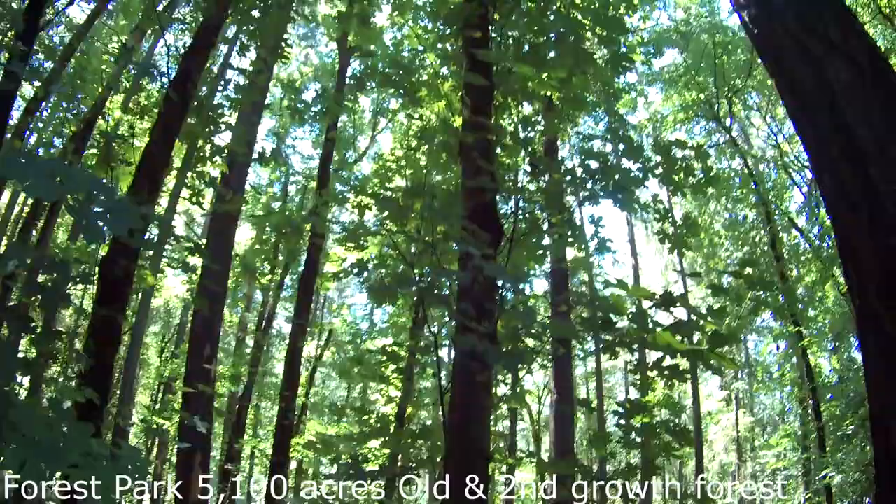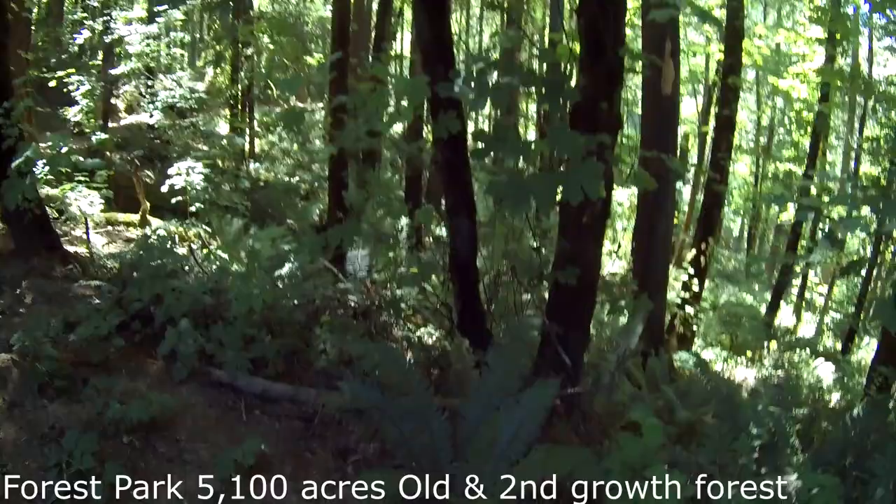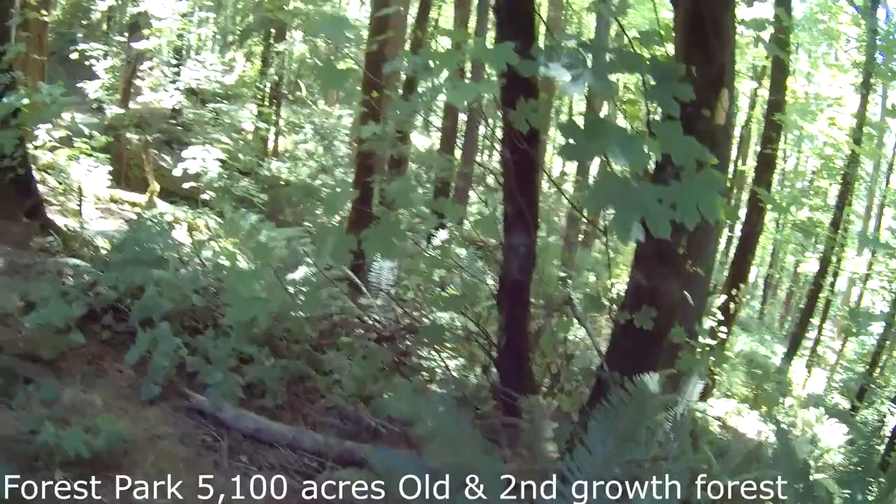We're so excited you could join us. If you ever get a chance to come to Portland, Oregon, you've got to get on this trail — it's just so beautiful. Of course, everything in the Northwest is beautiful; it's the most beautiful part of the US you'll ever visit.